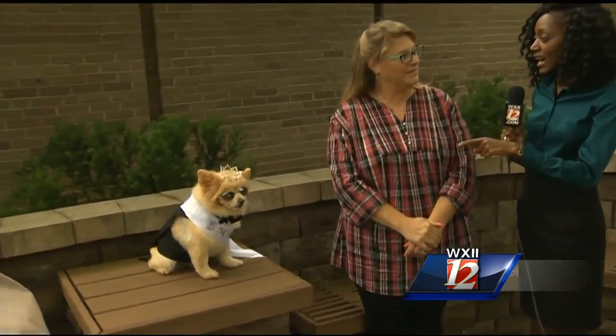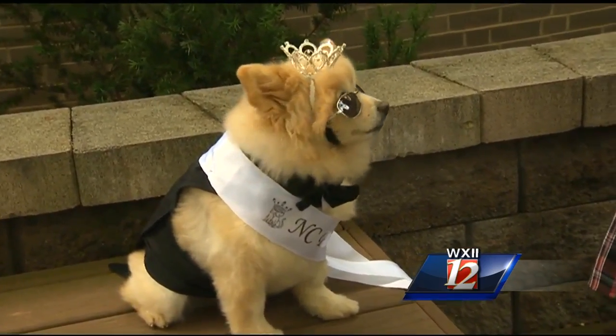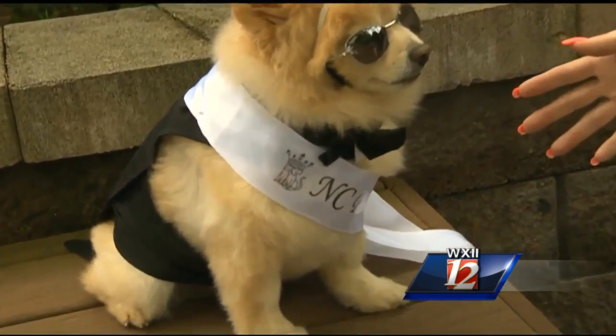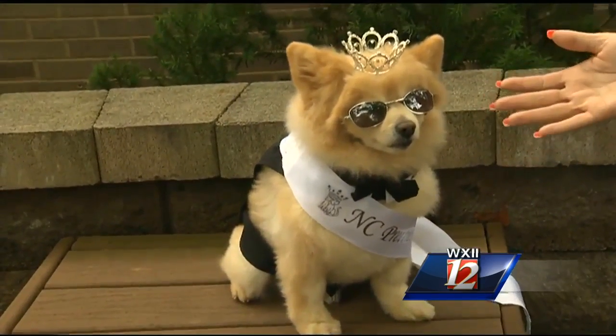This is definitely living up to the title of North Carolina's Prettiest Pet. Tell me a little bit about the outfit. What perhaps is his favorite part of it? What he's wearing today, he's got on his black tux and tails and bow tie, his crown and his sash, but his favorite is his sunglasses. That's become his signature look.